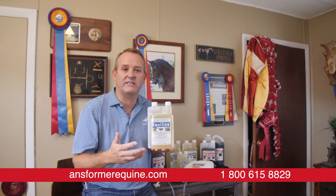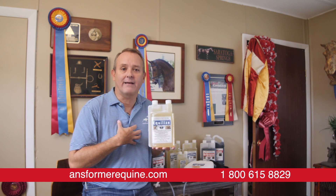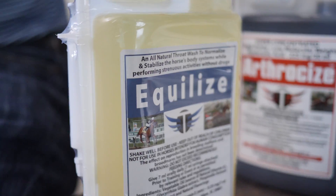There's nothing worse than finishing a competition and having your vet scope the horse and find out that they actually had breathing problems going on all week. The Equalize formula contains only all natural ingredients and will not test.